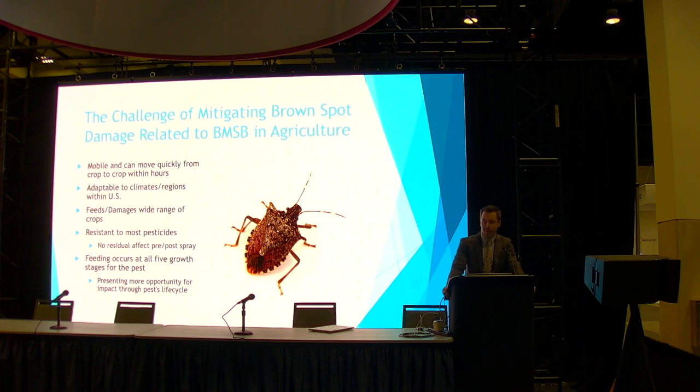The reason BMSB is a growing threat is it's a difficult pest to manage. Five quick things that make it difficult: it's mobile and can quickly move from crop to crop within hours; it doesn't necessarily live where it eats; it's adaptable to a lot of climates and regions within the United States; it feeds on a wide range of specialty crops; it's resistant to most pesticides; and the biggest challenge — feeding occurs at all five stages of growth, from birth to adulthood.